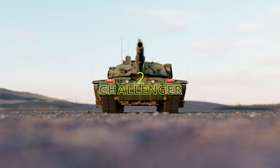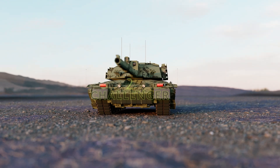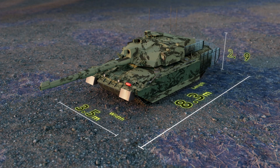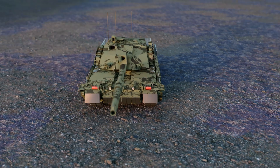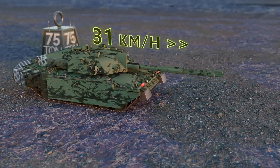This British tank is known for its incredible toughness and durability. It has a length of 8.3 meters, a width of 3.5 meters, and a height of 2.49 meters. It weighs in at around 75 tons and has a maximum speed of 59 kilometers per hour.